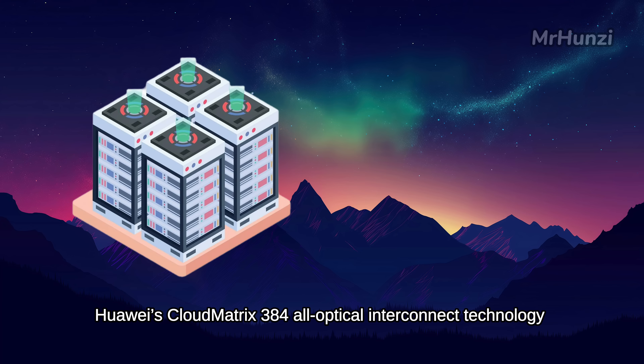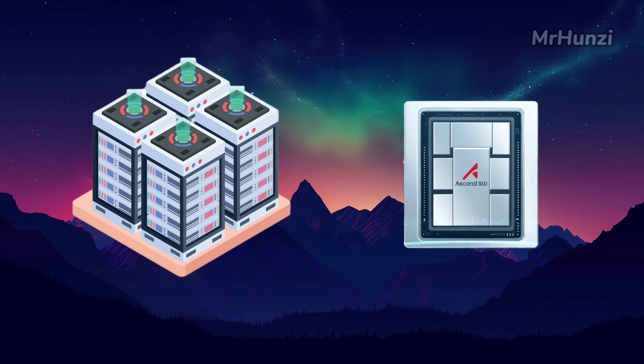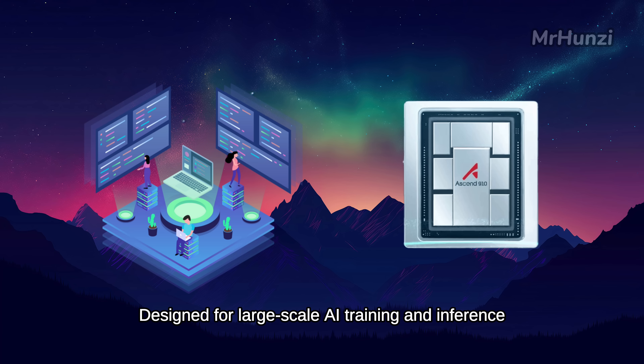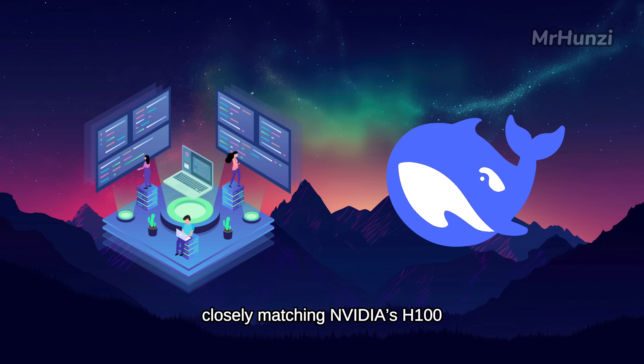Huawei's CloudMatrix 384 All-Optical Interconnect technology integrates thousands of high-speed linear pluggable optical modules to link hundreds of Ascend 910C chips, achieving a total bandwidth of 5.5 pbps with minimal communication latency. Designed for large-scale AI training and inference, this solution achieves a single-card inference throughput exceeding 1920 tokens per second in DeepSeek R1 model tests, closely matching NVIDIA's H100.